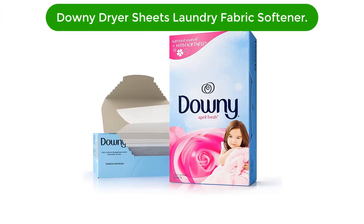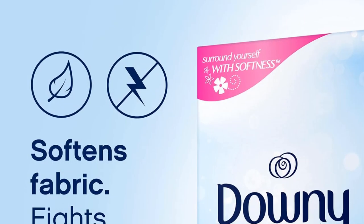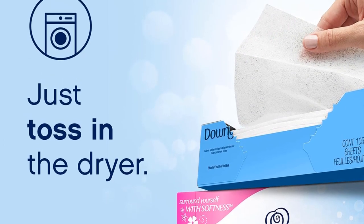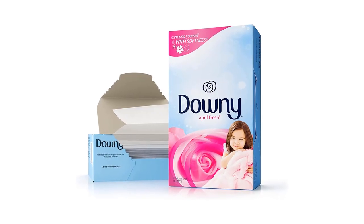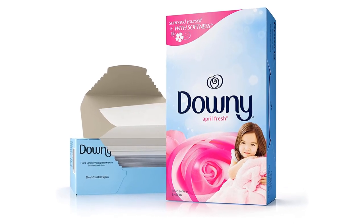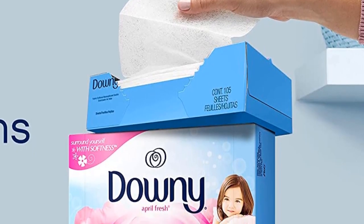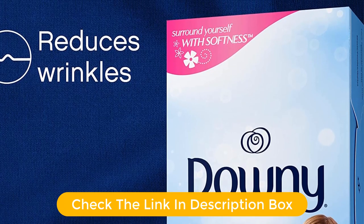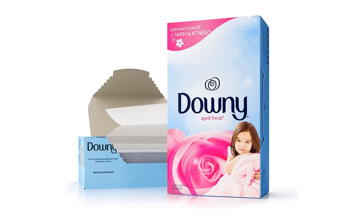Number three, our third best pick is Downy Dryer Sheets Laundry Fabric Softener April Fresh, 240 count — the perfect way to keep your clothes soft and fragrant. These dryer sheets are specially formulated to reduce static cling and give a fresh long-lasting scent. Made with a special blend of fabric softeners, they help reduce wrinkles and give fabrics a soft, smooth feel. The April Fresh scent creates a light and airy atmosphere in your laundry room.